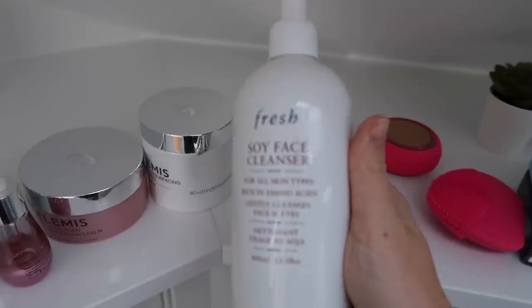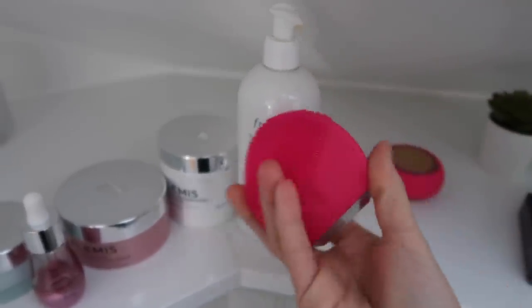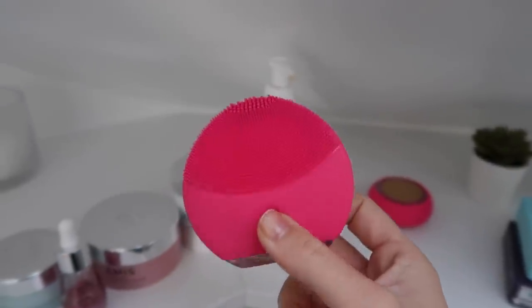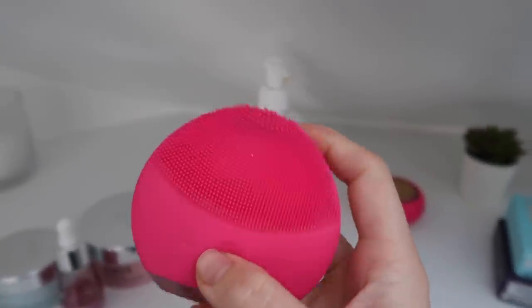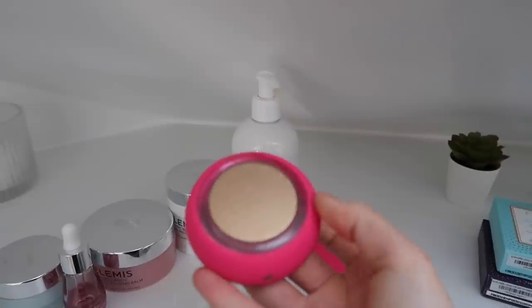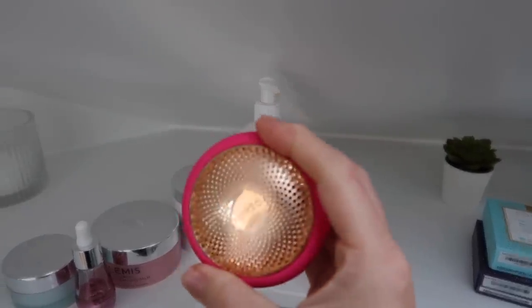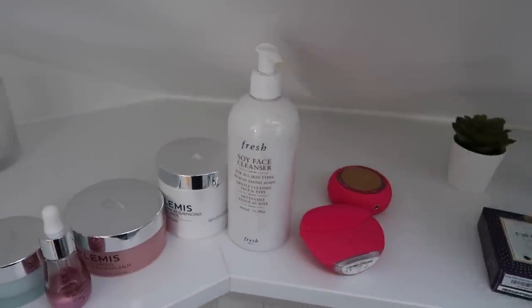I also use this Soy Facial Cleanser — the Fresh one. I use it with my Foreo cleanser, the Luna Mini 2. I've had this for over a year and use it religiously morning and night. I've definitely got my cost per use out of this. Alongside it I've also got this one recently — the UFO one. It looks so odd but I finally got into it and basically you pair it up with your phone.